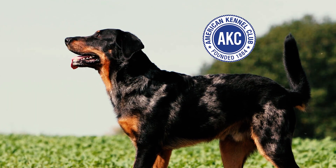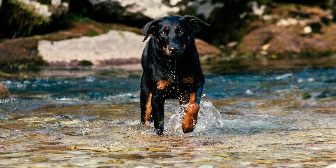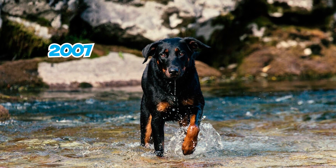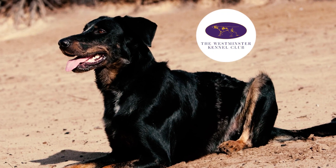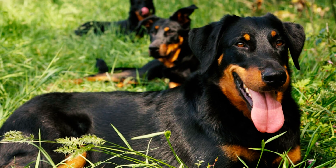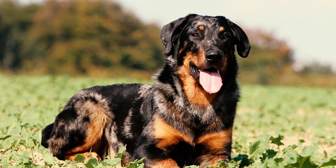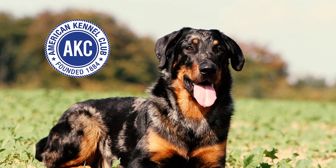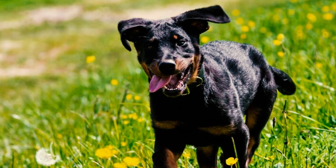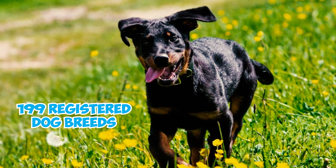Recorded in the AKC's Foundation Stock Service since 1998, the Beauceron received official recognition at a later date. The breed was fully inducted into the American Kennel Club's herding group in 2007 and made its first appearance at the Westminster Kennel Club Dog Show in 2008. A fairly rare breed, the Beauceron has been gradually gaining popularity in the United States. According to the AKC's list of the most popular dog breeds in America in 2022, the Beauceron ranked 111th out of a total of 199 registered dog breeds.